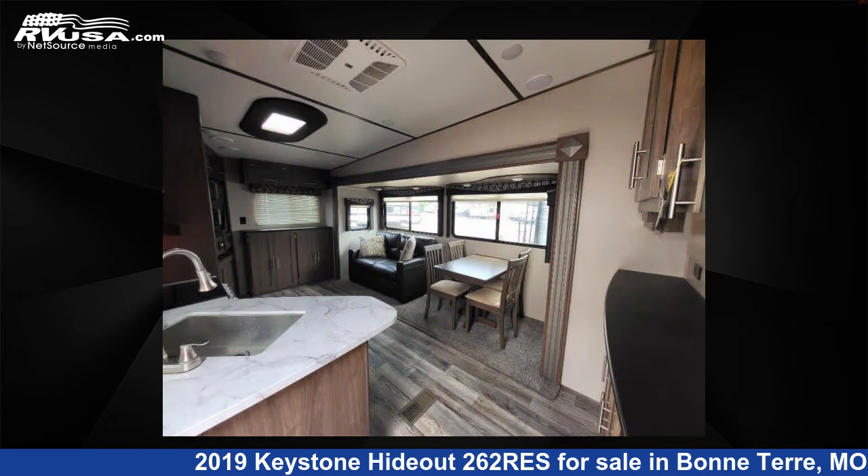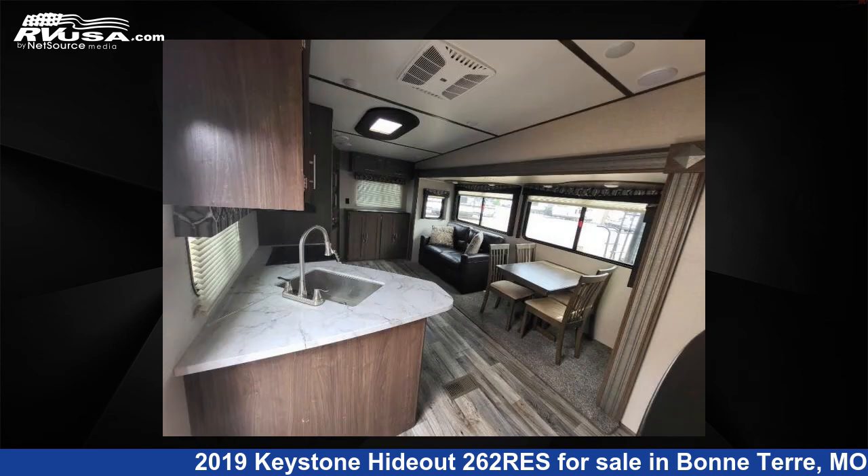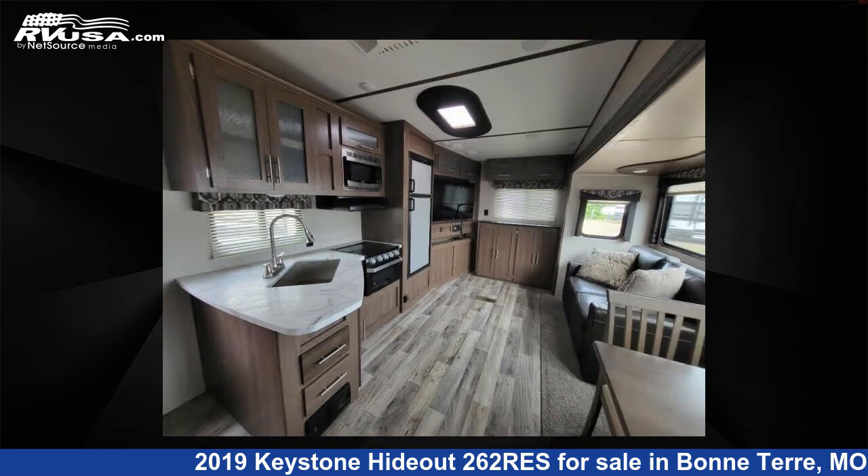For more information and pricing on this unit, and to see all units available for sale by Optimum RV Bonne Terre, visit RVUSA.com.